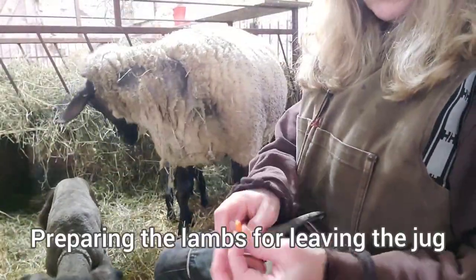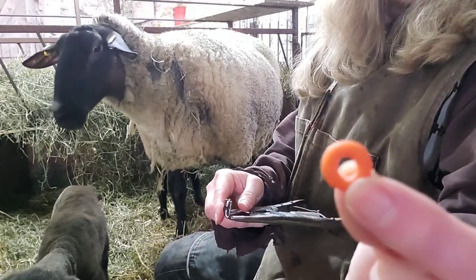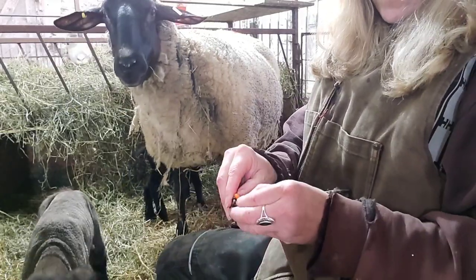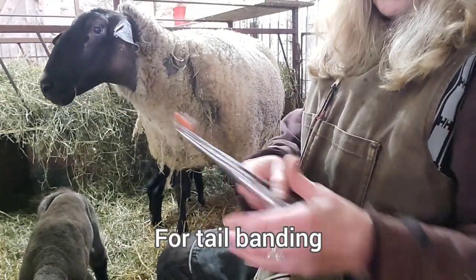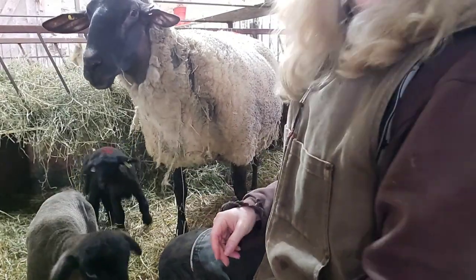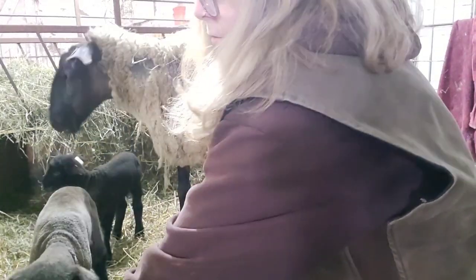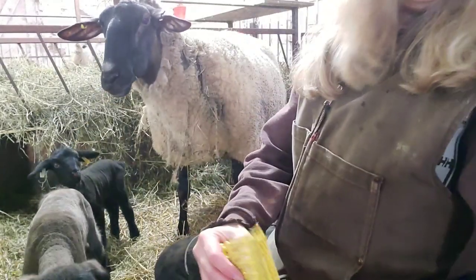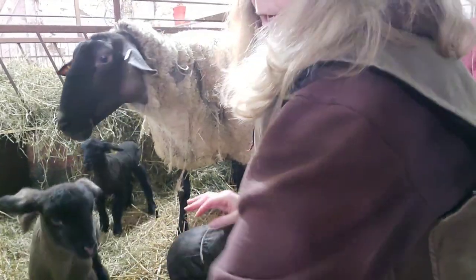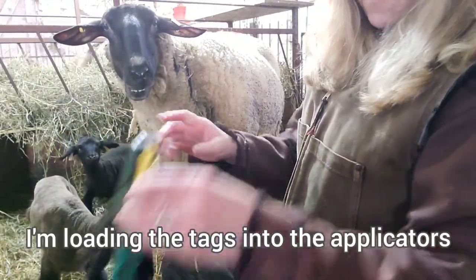Today we're going to tag the lambs. Another thing we do is dock the tail. It's a little rubber ring like that, and you put it on the end of this applicator. That goes on the tail, and in about two weeks the tail drops off. We leave the tails long enough that they cover their bum, which keeps all the muscles intact for lambing.